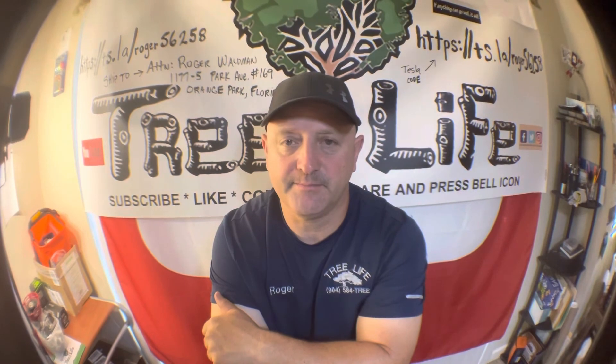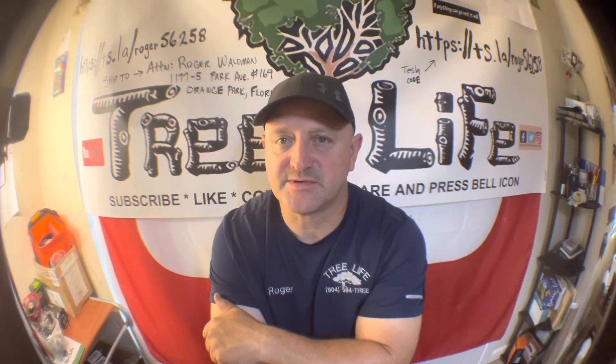This is Roger with Tree Life Tree Service — 584-TREE, where we go out and lend for you. If you have any questions or comments, please leave them below, like and subscribe, and share. We're almost to a million views and hoping to get there by the end of the month — help us out and have a great day.